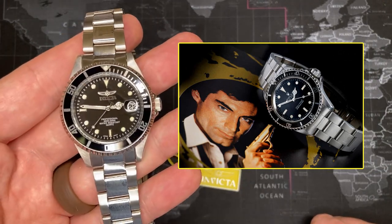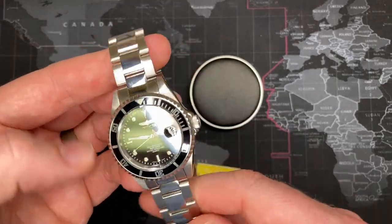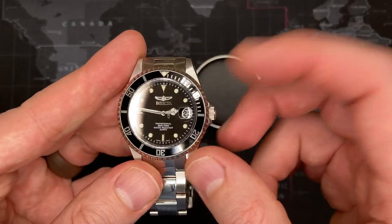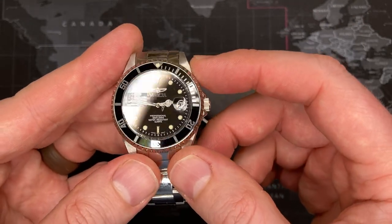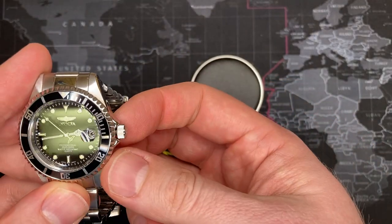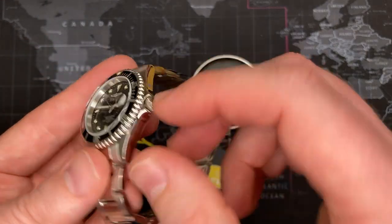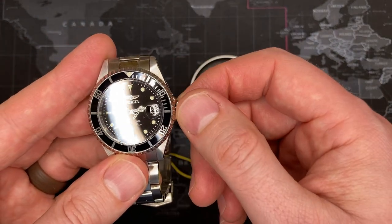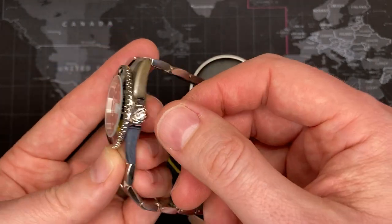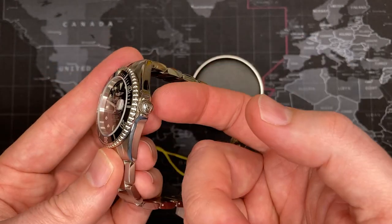At $50 you've got a Seiko movement all day long. This is going to be reliable. The only thing I don't like about it is it is a 200-meter watch, and while I like that, the truth is most watches of 200 meters have a screw-down crown. This does not have a screw-down crown. It does do hacking, so that's good. I assume there's a gasket in the back and one in the tube.